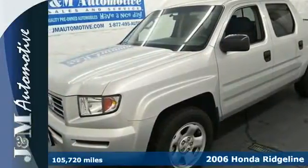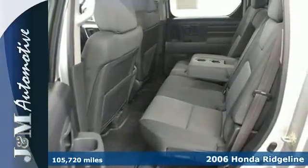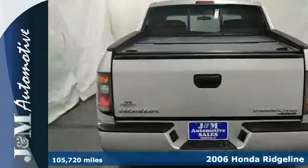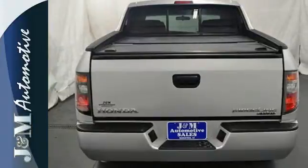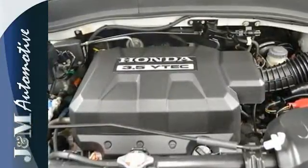Here's a 2006 Honda Ridgeline. Standard features include power windows, locks and mirrors, cruise control, air conditioning, a CD player, six steel tie-down hooks, flush-mounted cargo lights and so much more.